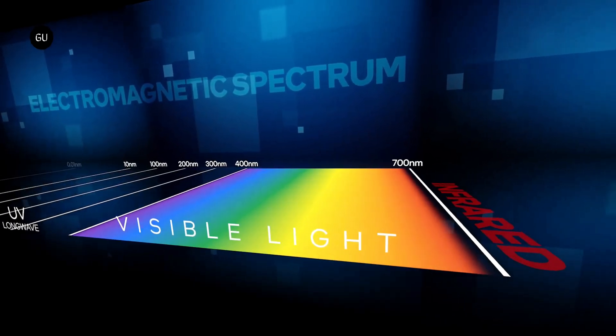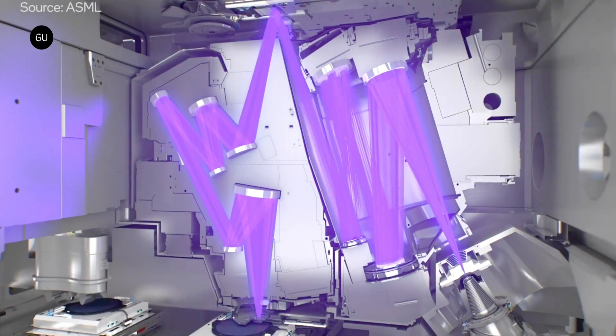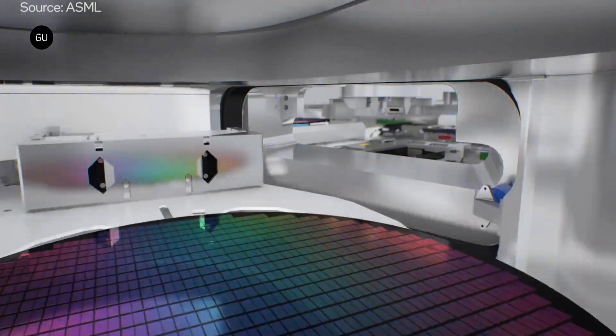Numerical aperture is a measure of an EUV machine's ability to collect and focus light. The High NA EUV technology uses a more advanced optics design to project patterns onto silicon wafers, enabling advances in both resolution and transistor size.